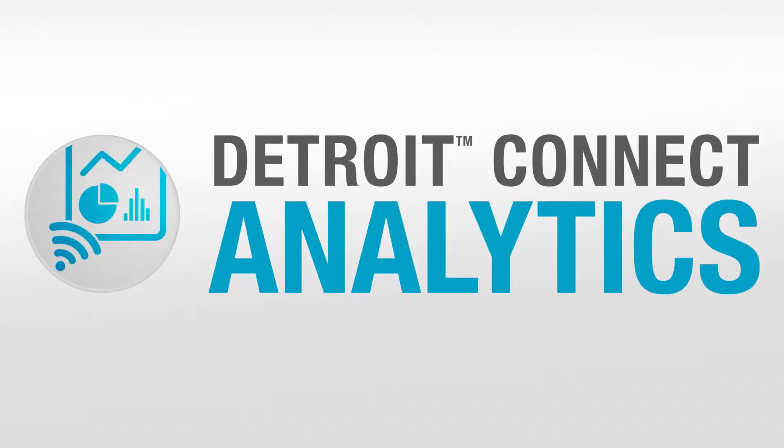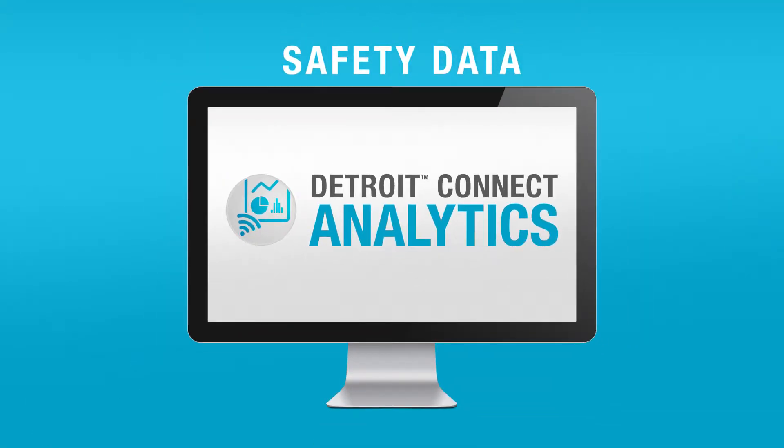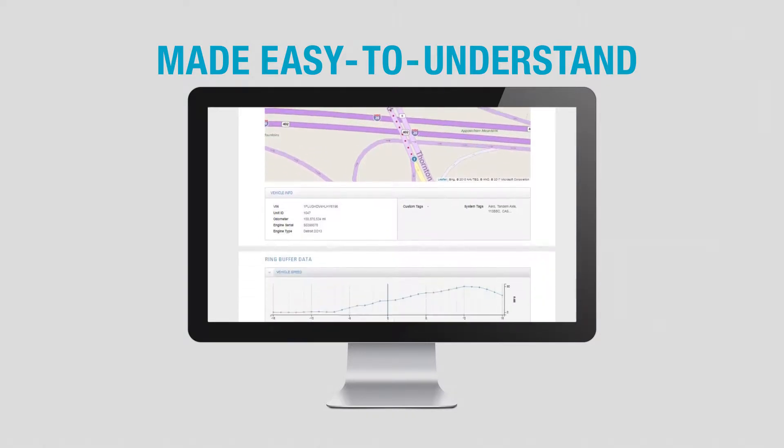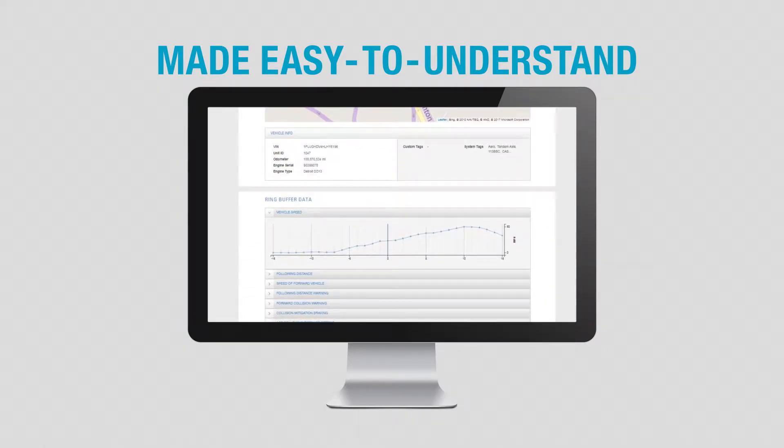With Detroit Connect Analytics, safety data is collected from your Detroit Assurance suite of safety systems and put into an easy-to-understand format to help you visualize the safety events across your fleet.